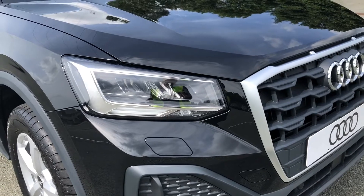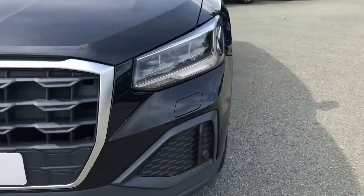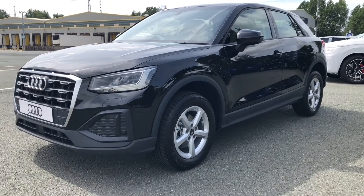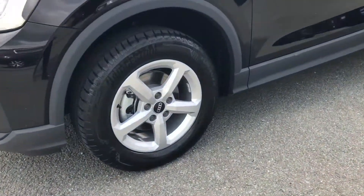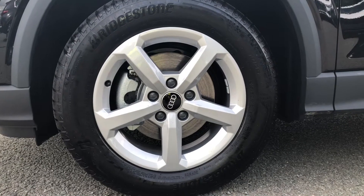Starting at the front of the car, we have the LED headlights which really stand out while driving, especially in those rough conditions. As we move around the side of the car, we have the 16-inch alloy wheels in a five-spoke design which contrast beautifully with the Mythos Black paintwork.